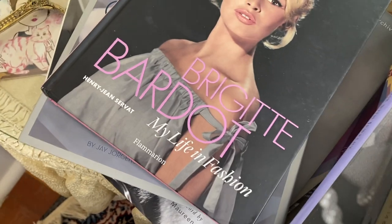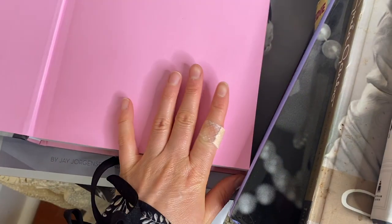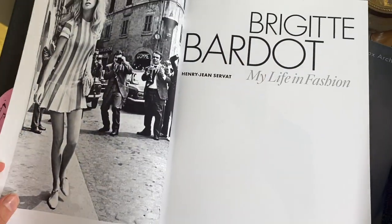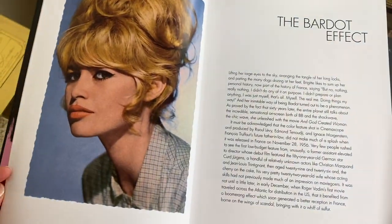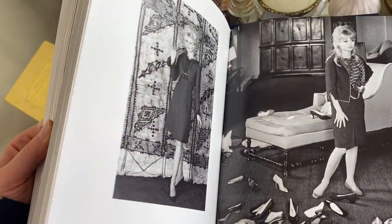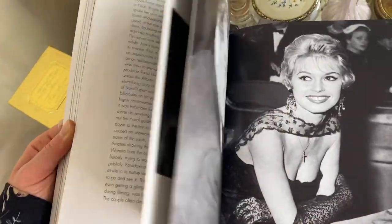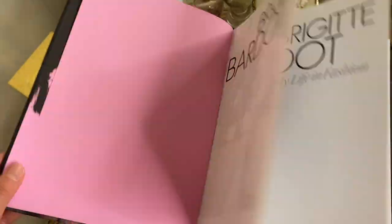Then I have a Brigitte Bardot one — this one is called 'Her Life in Fashion.' There are lots of pictures of her clothing and costumes, showing her style through the decades. It's a nice picture book that lets you see the evolution of her look.